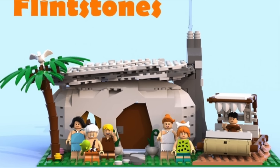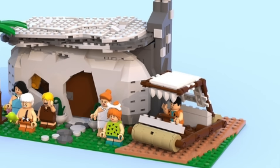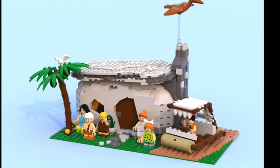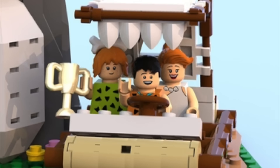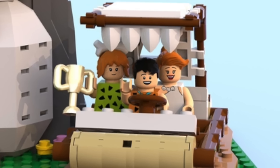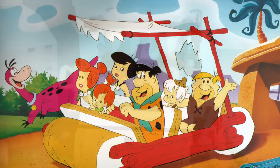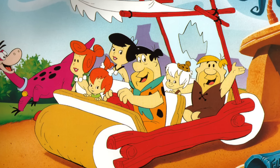The set includes the house, which has a tree on it, a big flying pterodactyl high above, and of course the Flintstones vehicle. The car is done absolutely wonderfully — it is a really beautiful build. It has the Flintstones minifigures including Fred, Wilma, and Pebbles, and then of course the Rubbles — Barney, Betty, and Bam Bam.